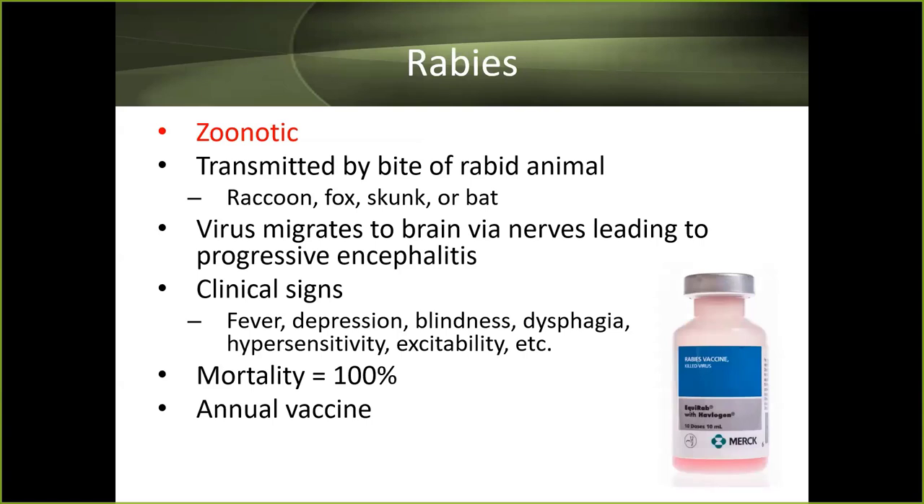Rabies, the one zoonotic core vaccine, is transmitted by the bite of a rabid animal such as a raccoon, fox, skunk, or bat. The virus migrates to the brain, causing neurological signs: fever, depression, blindness, trouble swallowing, and hypersensitivity. A horse with rabies can present with almost any clinical sign, making it difficult to diagnose. Mortality is 100%, and this is an annual vaccine.